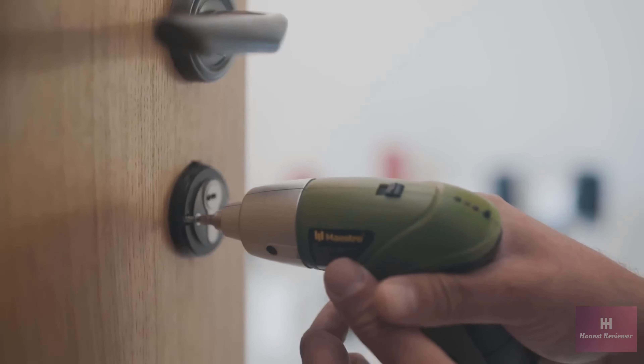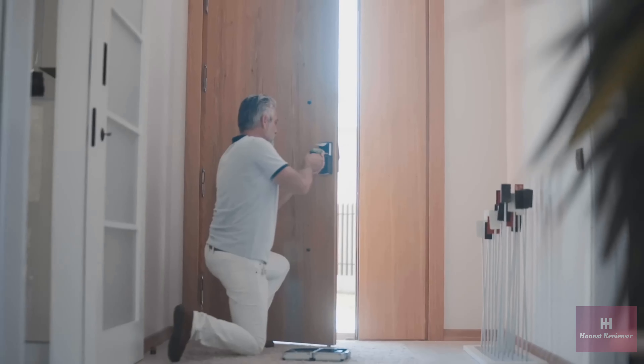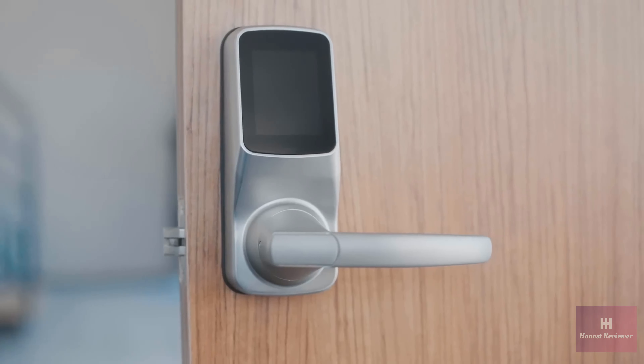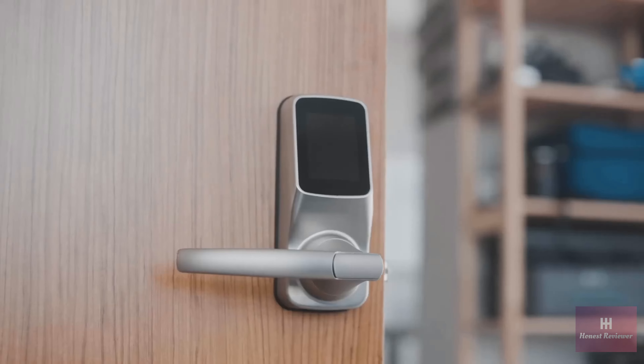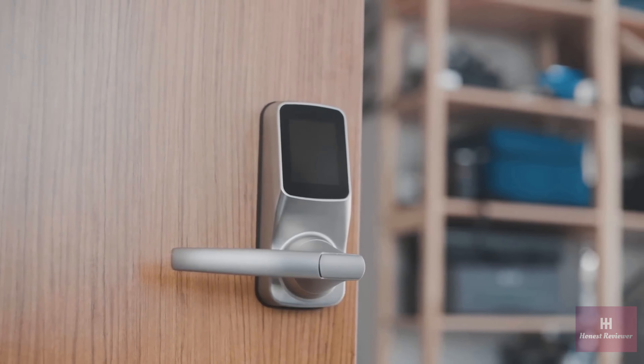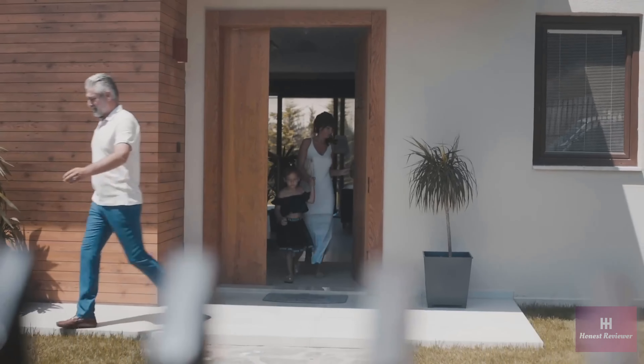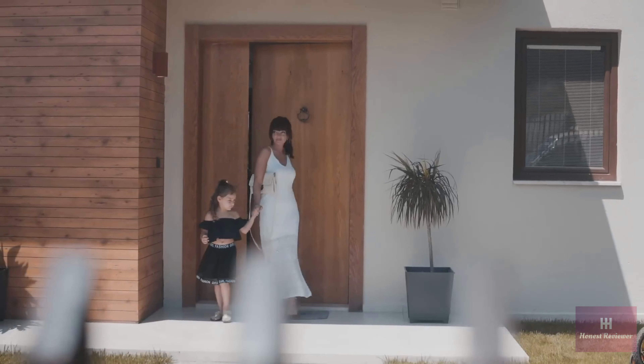It's simple to install and comes in different versions, whether it's a deadbolt or latch lock, and fits both right swing and left swing doors. When you close the door behind you, Lockly can be programmed to auto-lock itself.